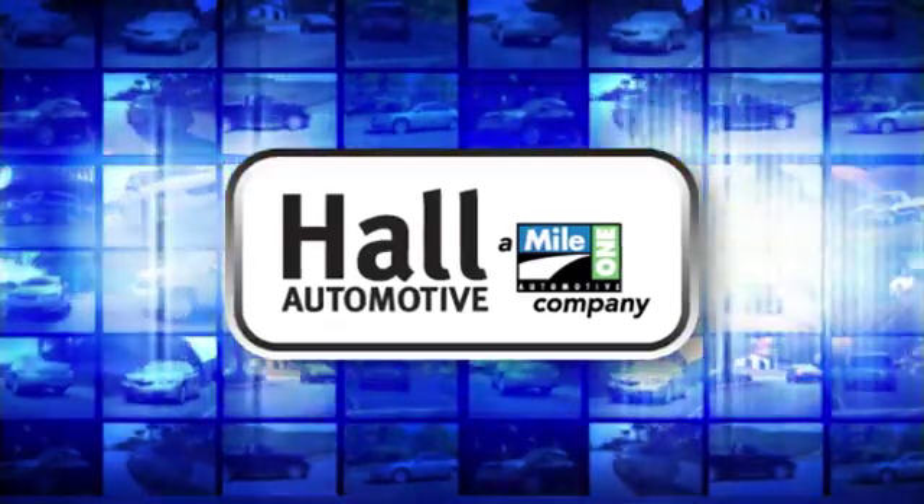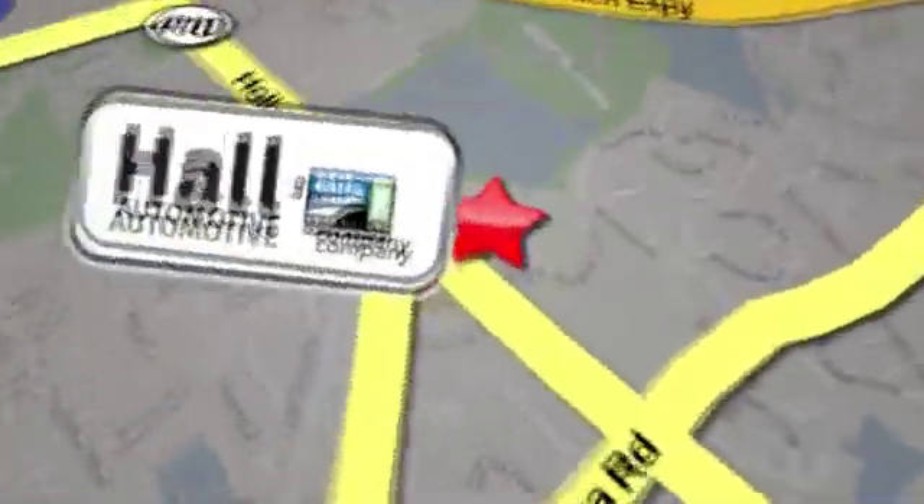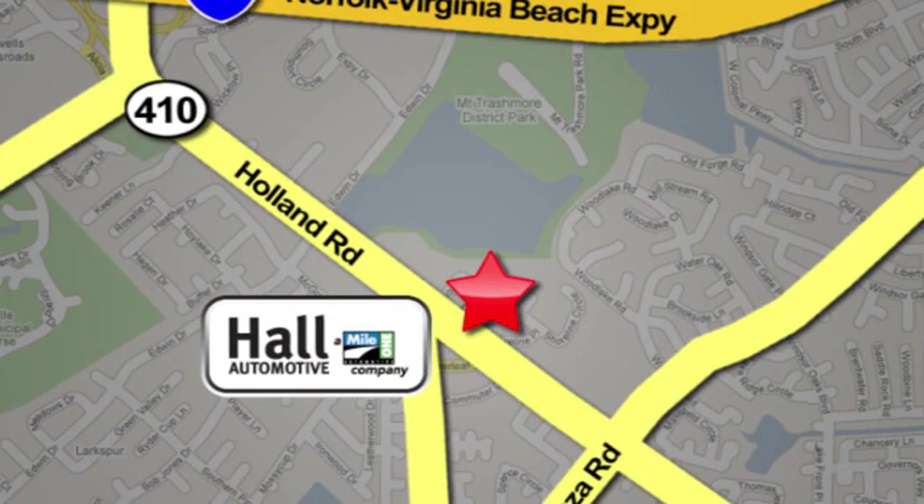Hall Automotive — more cars, great people. Hall Mazda, a MileOne company, is conveniently located at 4372 Holland Road in Virginia Beach.